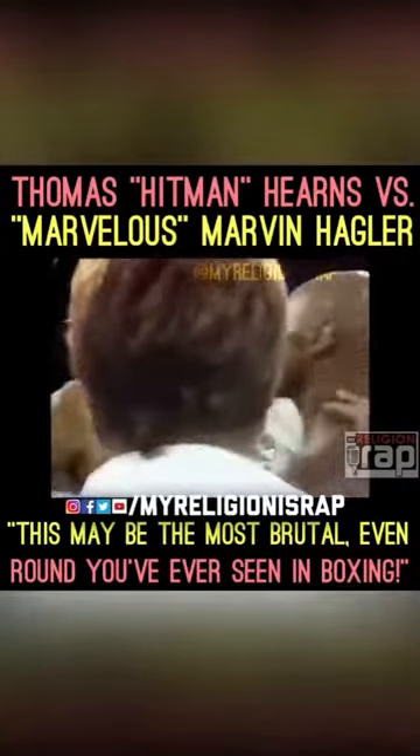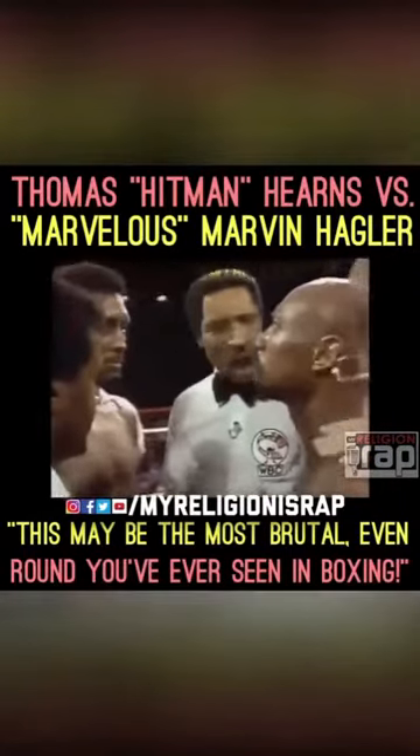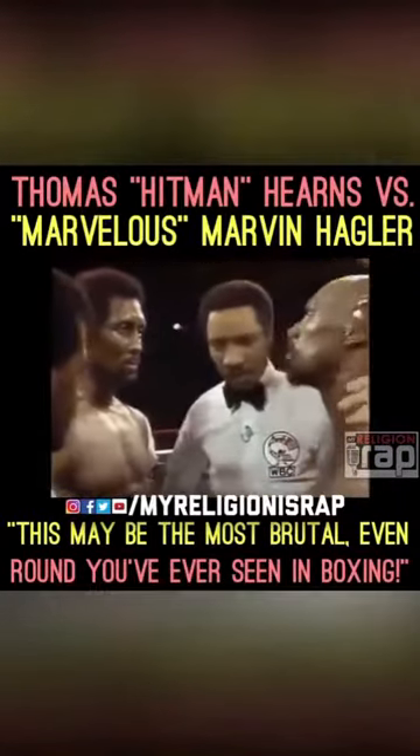I gave both fighters the instructions in the dressing room. I'm just cautioning you now — obey my commands at all times. Shake hands and good luck to both of you.